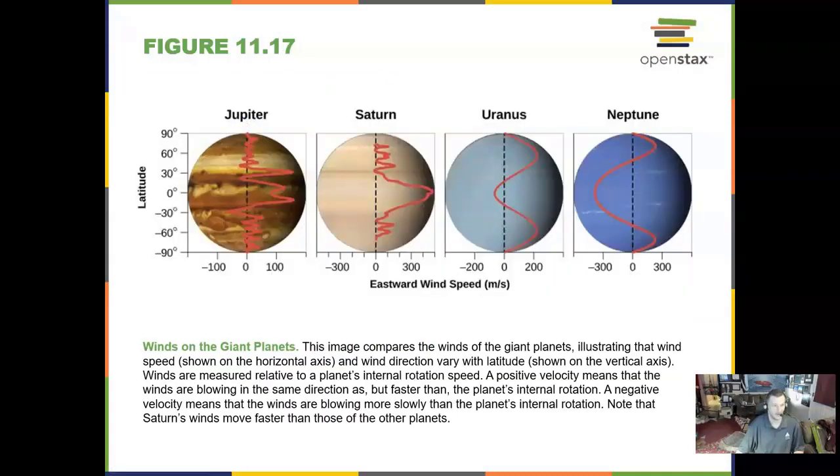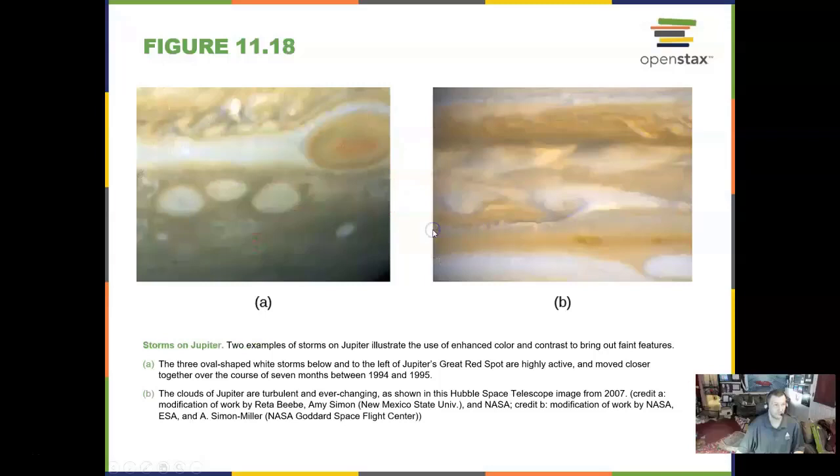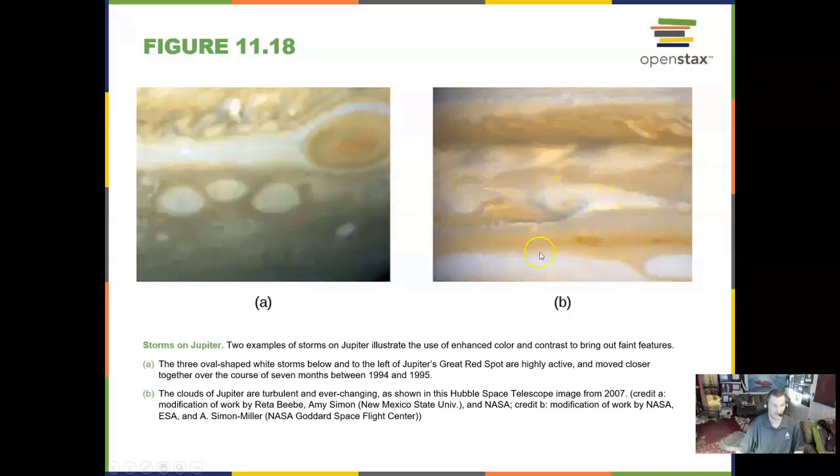The winds on these gas giants are very interesting. The storms on Jupiter include the Great Red Spot, and there are also white ovals that appear in the swirling atmosphere. Jupiter's Great Red Spot is very stormy — about three times the size of the Earth.